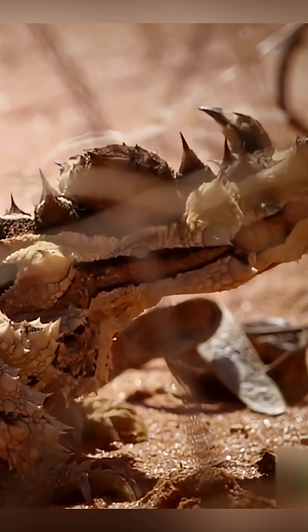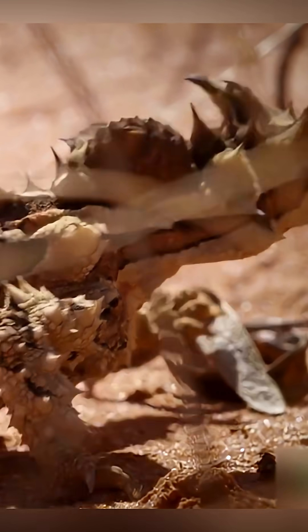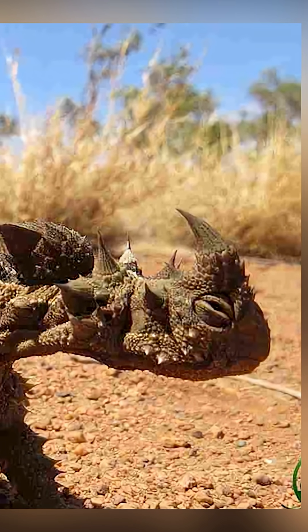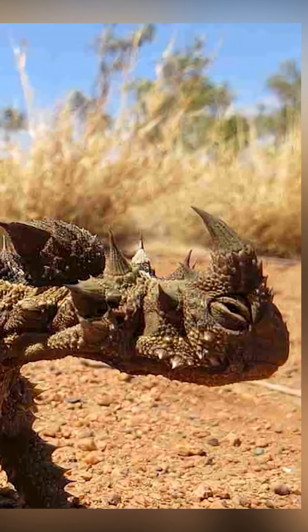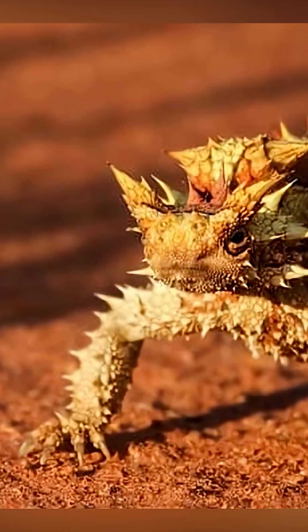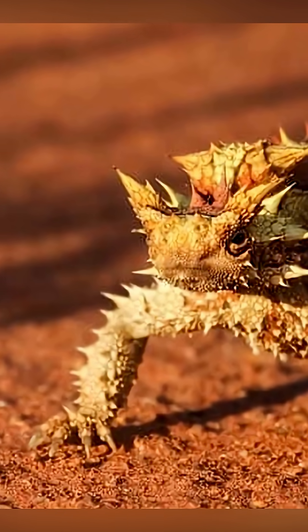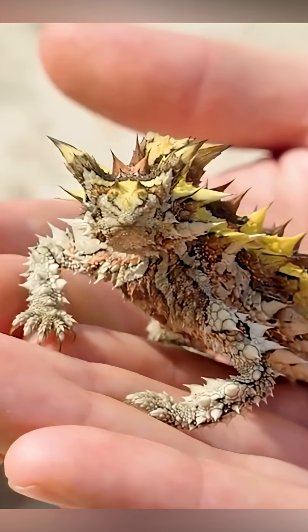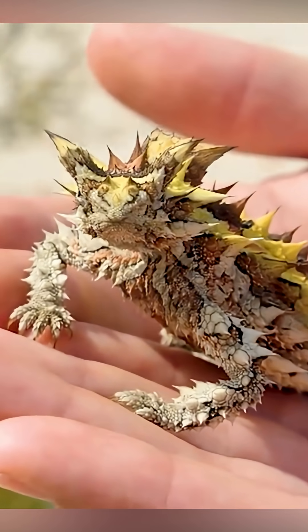But that's not where it ends. This tough guy can live up to 20 years in brutal desert heat. It doesn't hunt big animals — it feasts on ants, thousands every single day, using its sticky tongue like a vacuum. In a place where it's hard to survive, the thorny devil has mastered the art of staying alive with its amazing looks and crazy survival tricks.